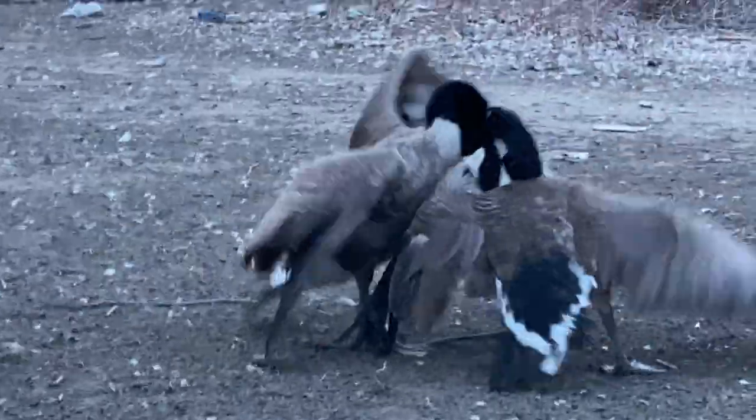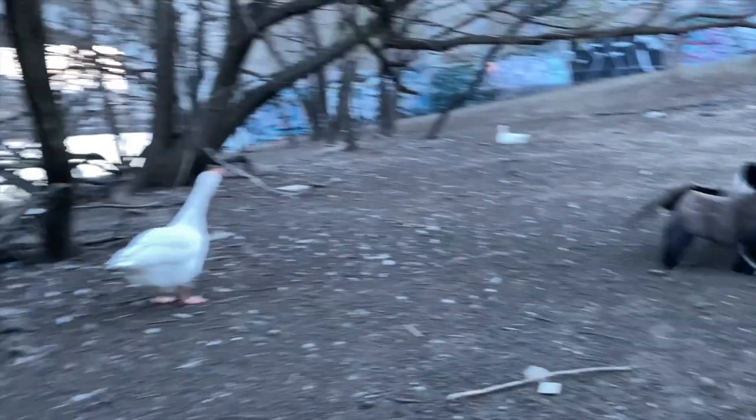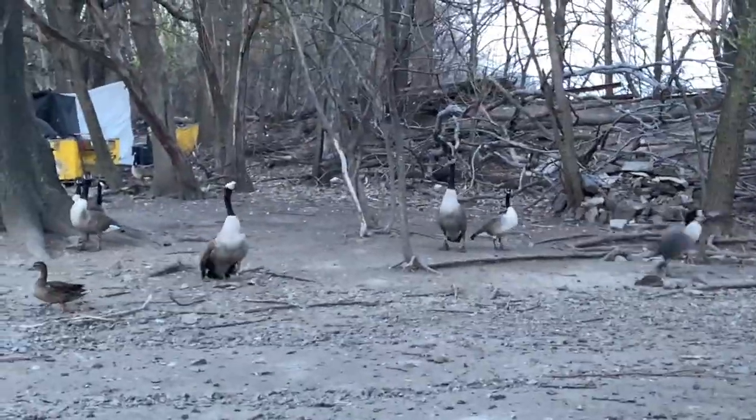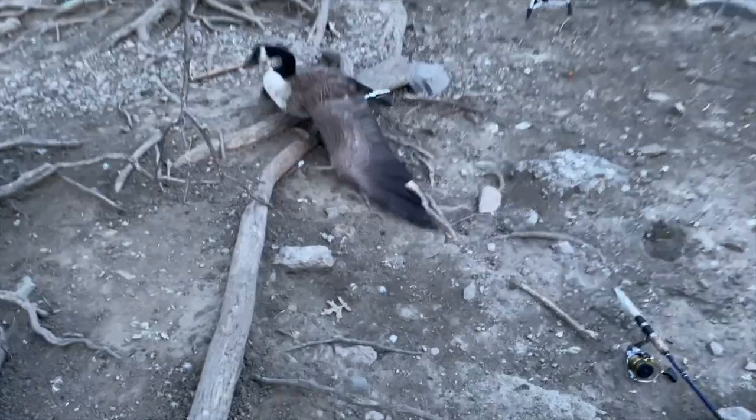A few moments later — these guys are fighting, which is pretty cool. That's something you really don't see — mating season, it's going crazy. That duck is messy.